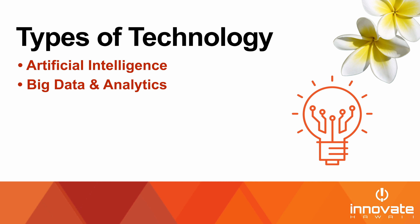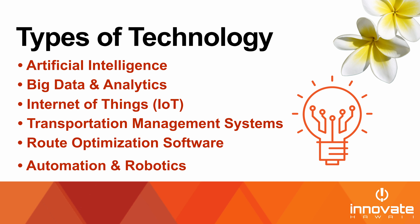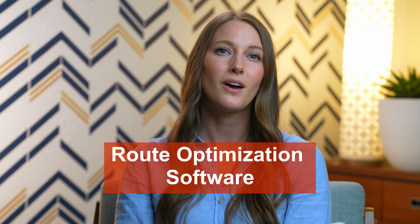What may have seemed impossible for small to mid-sized companies five to ten years ago is quickly becoming a reality. In this video, we will explore a few different types of technologies making a big impact in manufacturing, why they are important, and how you can move forward at your own company. There are several making big headlines in manufacturing today: artificial intelligence, big data and analytics, Internet of Things (IoT), transportation management systems, route optimization software, automation, and robotics. Today, we will focus on industrial IoT, transportation management systems, and route optimization software.